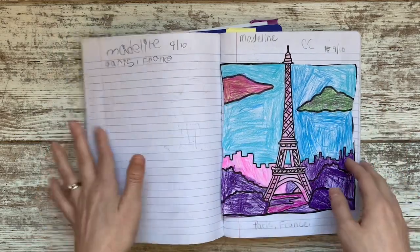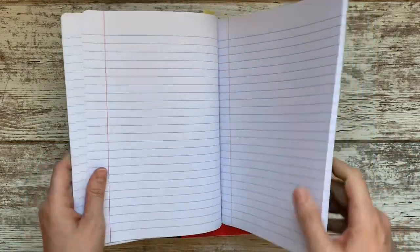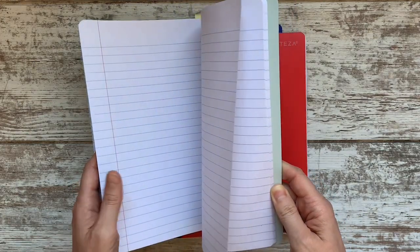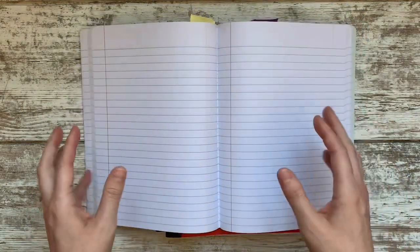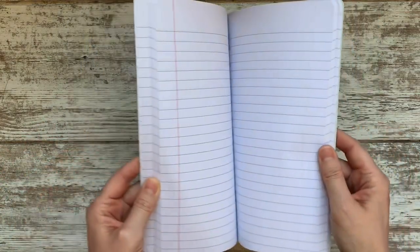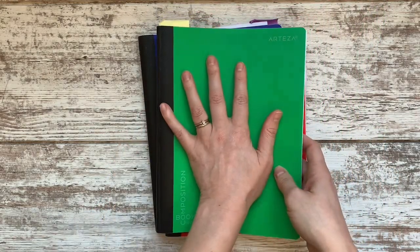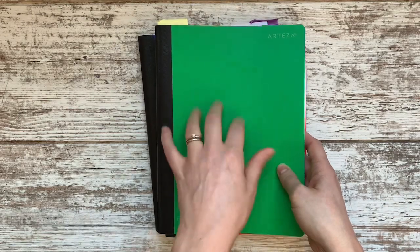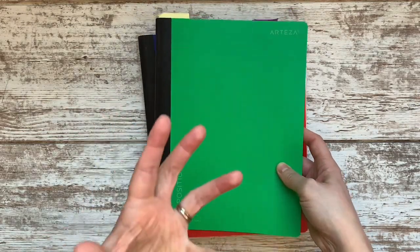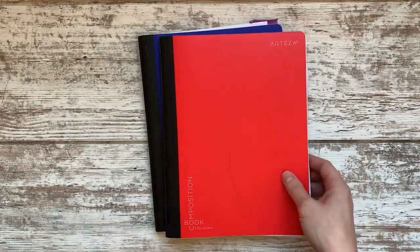For my kindergartner, most of her work is now hands-on activities or workbook pages built into her math and language arts, since we dropped Five in a Row. But we still have this notebook for various activities, and it's a great place to keep everything. I have the whole year in here — I can flip through it, see what she's done, see how she's progressed, and track things instead of having papers everywhere.